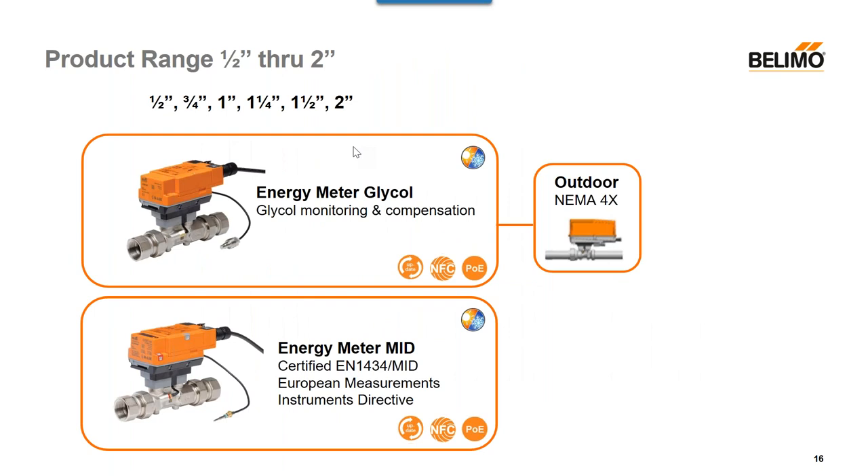The overall product range covers half inch to two inch. We have two segments: energy meters with glycol monitoring and compensation, and energy meters certified to EN 1434 and the MID European Measurement Instrument Directive. Both incorporate the same design, and we also offer a NEMA 4 version. It's a limited line for now, but we continue to expand.